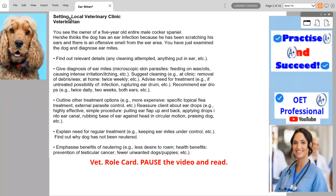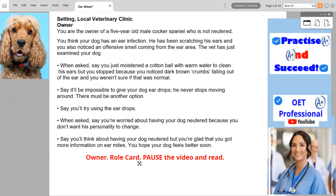Vet Role Card: Pause the video and read. Owner Role Card: Pause the video and read.